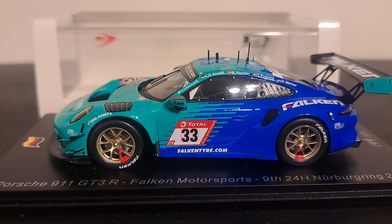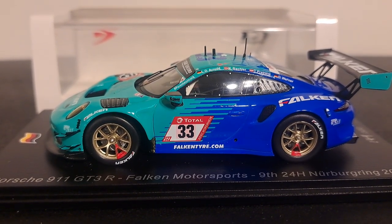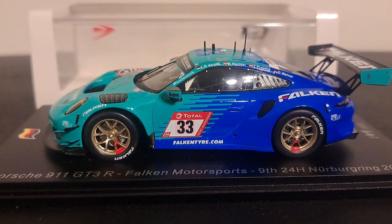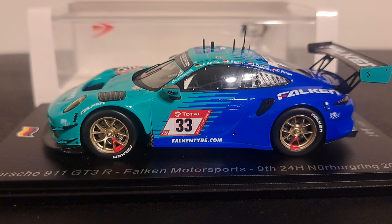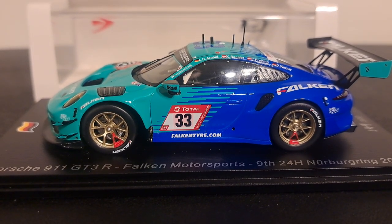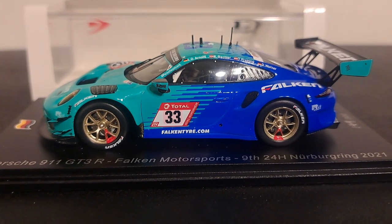Hello, folks. Welcome back to the channel — it's all about racing. My name is Mark, and today we're going to take a look at a Spark 1:43 scale Porsche 911 GT3R, that of the number 33 car of Falken Motorsports, which competed in the 24 Hours of Nürburgring in 2021.